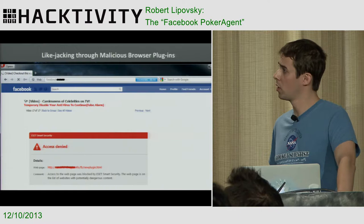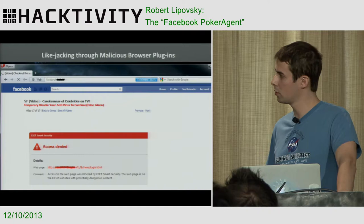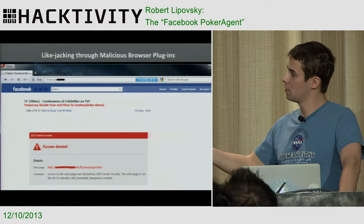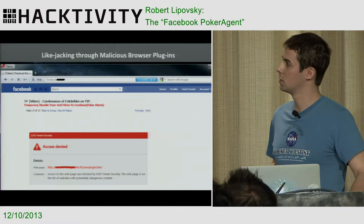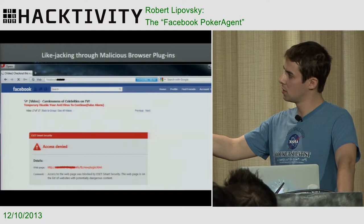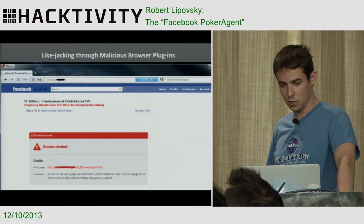Another example where Facebook plays a role in malicious activities is the numerous likejacking campaigns on this social network. In this scenario, a falsified copy of Facebook serves you a video of some naked celebrities — which works every time, as people are curious to watch these things. Interestingly, the attackers expected their content to be detected by antivirus, so they even added a notice saying 'please temporarily disable your antivirus to continue watching this video, this detection is a false alarm.' That was quite interesting to note.